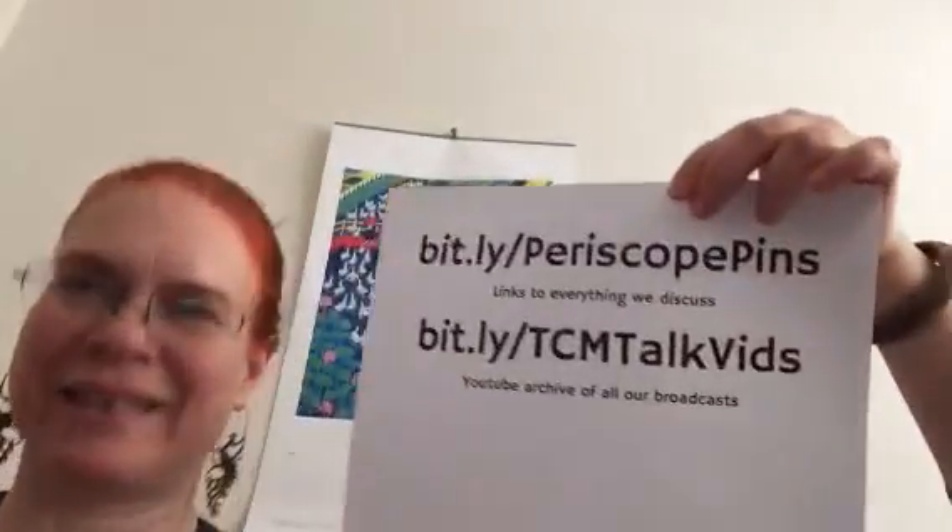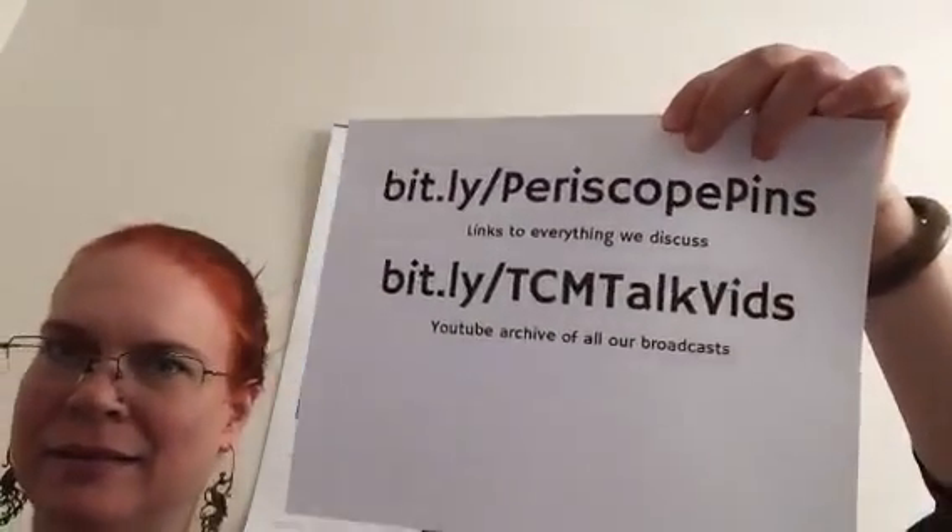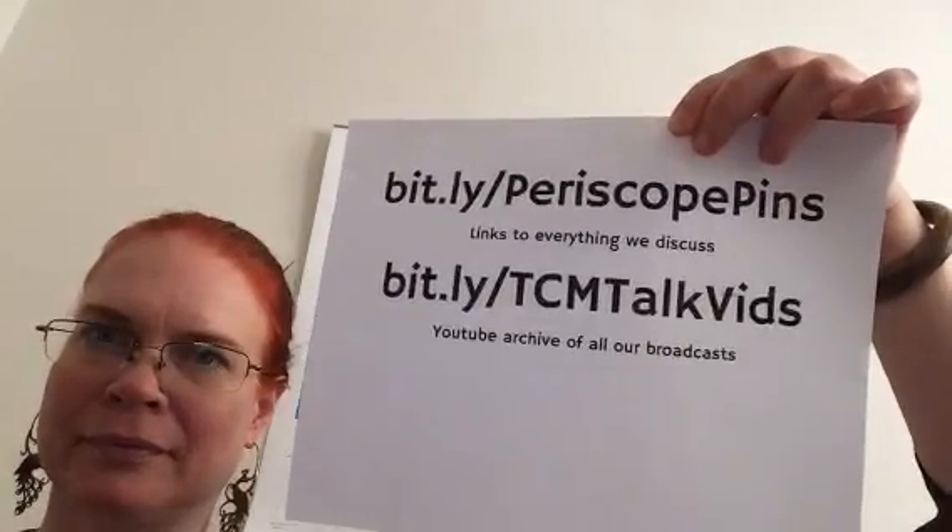Let's get Kirsten in the picture. Here's where you can find everything that we talk about and archives of all of our videos from TCM Talk.